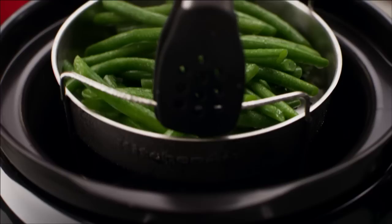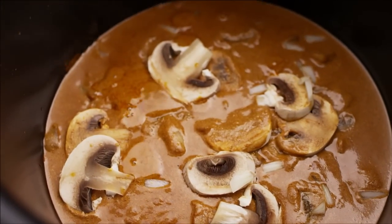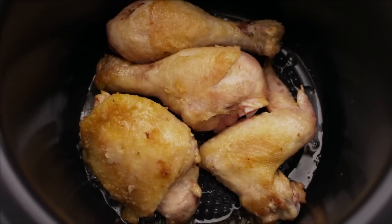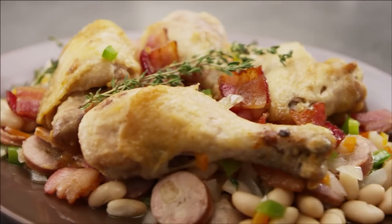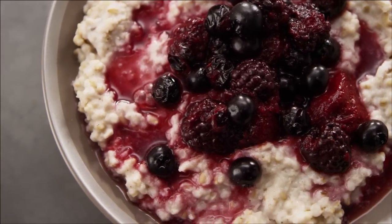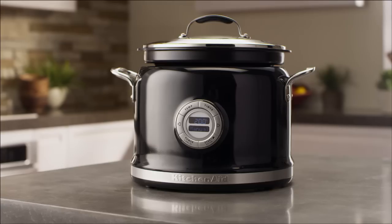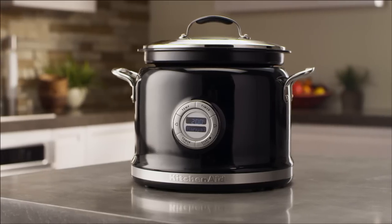Sauté or steam vegetables or chicken without additional cookware. Simmer a bisque or sauce to perfection one day, then slow-cook savory cassoulet the next. Start a busy day with Irish porridge and berry compote and finish it with a perfectly seared melt-in-your-mouth roast. It's one cooking vessel with amazing versatility.